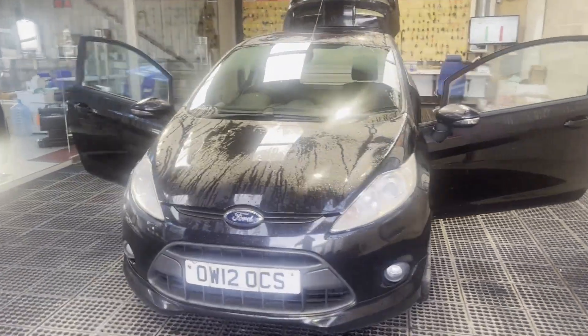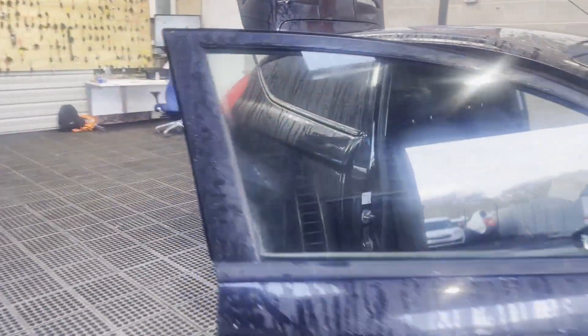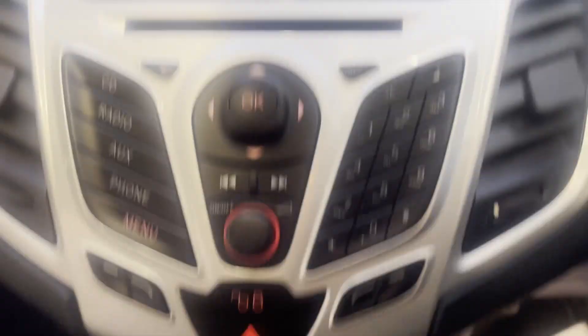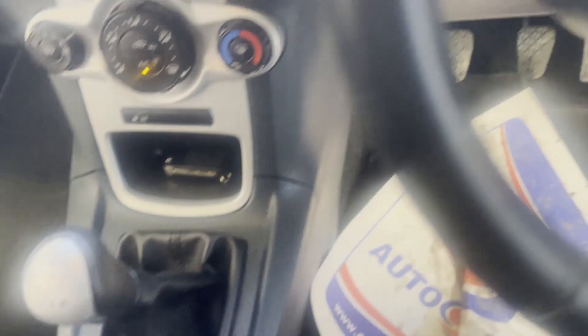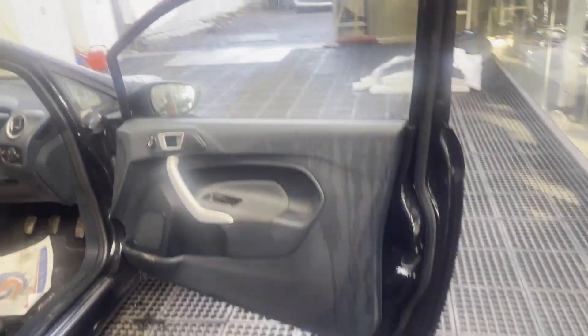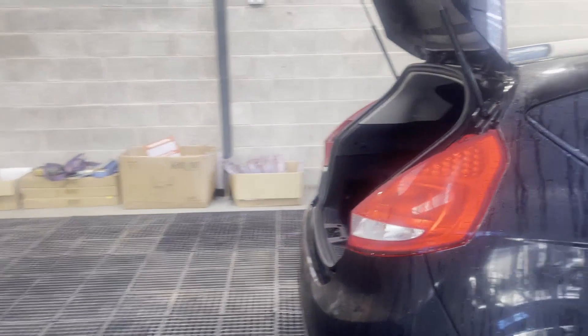Model: 2012 Ford Fiesta Diesel 1.6 TDCi 95 Sport Van. Very clean, well looked after black panel van. Mileage: 124,948. MOT: 24th of February 2024. Engine: 1560cc 1.6 TDCi 95 PS, Stage 5 DPF. Transmission: five-speed manual.